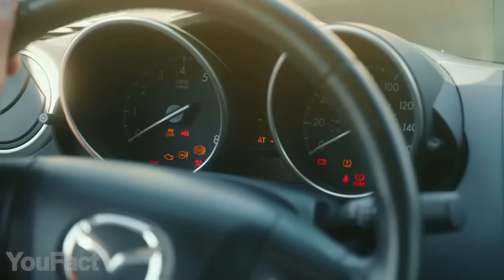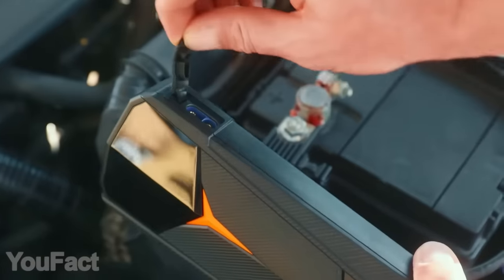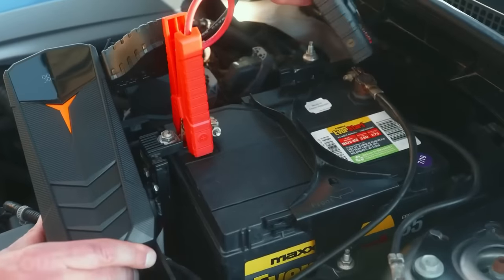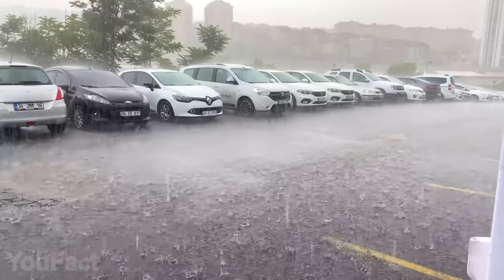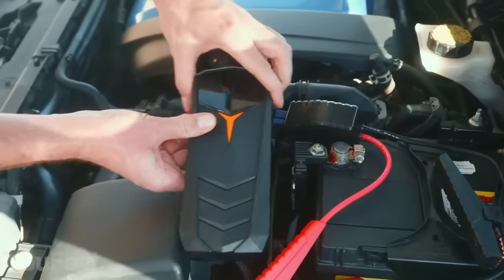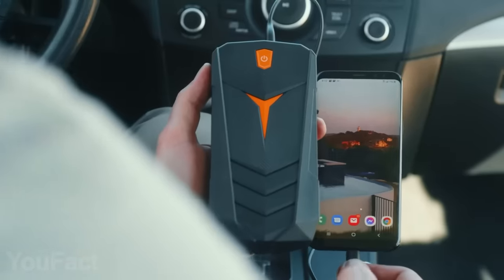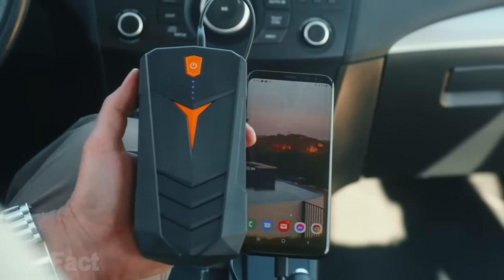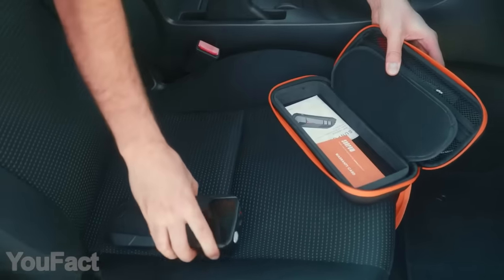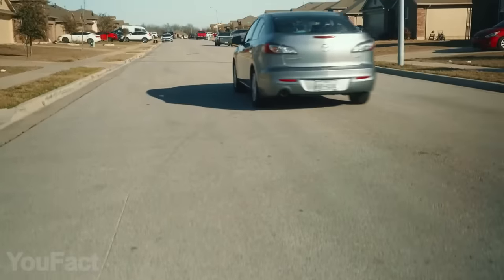Jump-starting a car is no longer an issue. This portable gadget easily handles that as well as some other tasks. With its 2,000-amp power, this thing suits gas and diesel vehicles of various sizes. Several types of protection make sure it's completely safe to use, and the gadget is ready for extreme weather conditions. The built-in LED screen indicates the battery status and other useful stuff. Aside from jump-starting, you can use this brick to charge your mobile devices — enjoy two-way fast charging at 15 watts via USB-C. There's also an integrated flashlight with three different modes. The 20,000-mAh capacity lets you jump-start a vehicle up to 35 times on one charge.